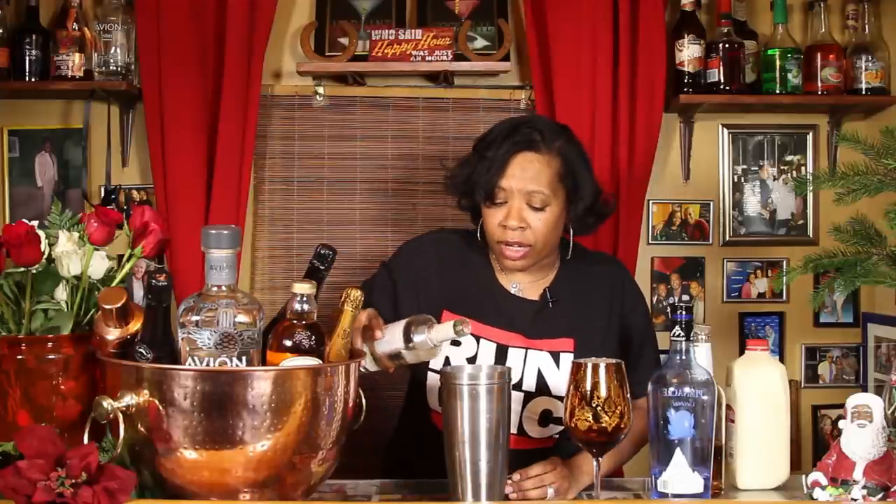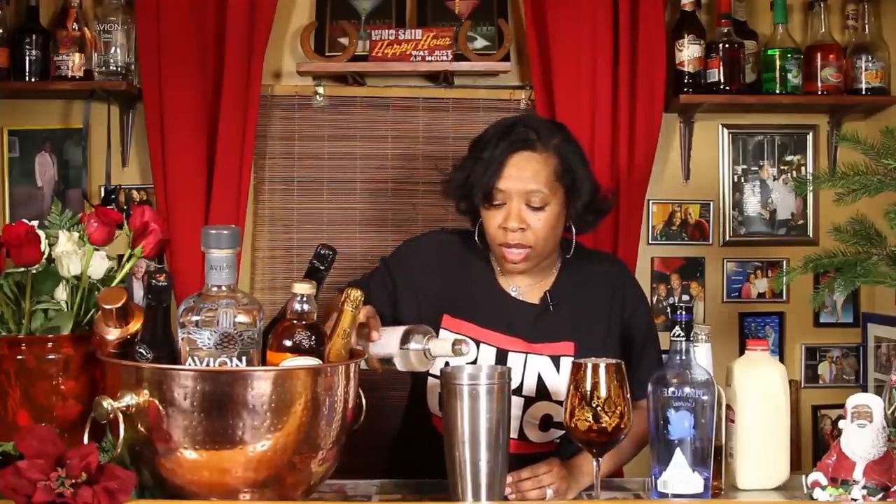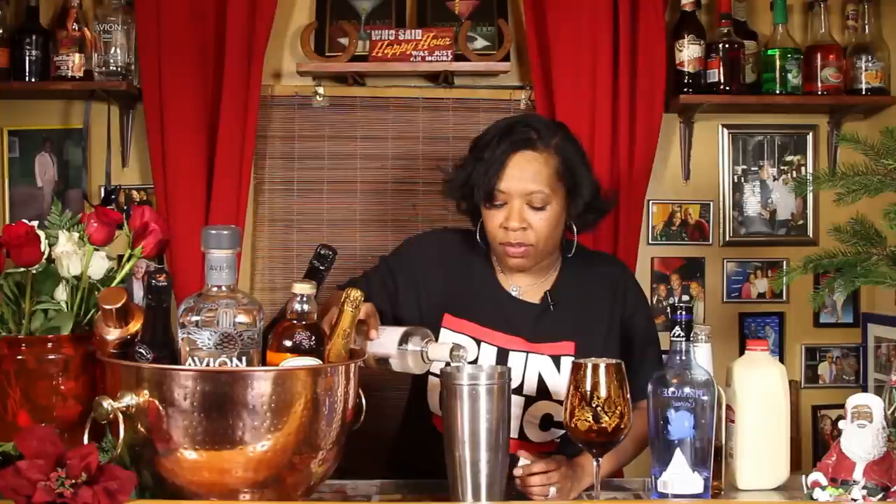Next, after your coconut vodka, you're going to get a caramel vodka. Very easy to find — it's right on the shelf, probably not too far from the coconut vodka. Give yourself a 10 count with that. Counting to 10. Alright, just to get that little taste going.